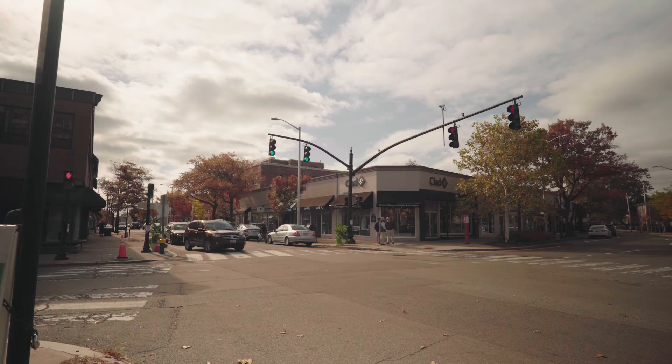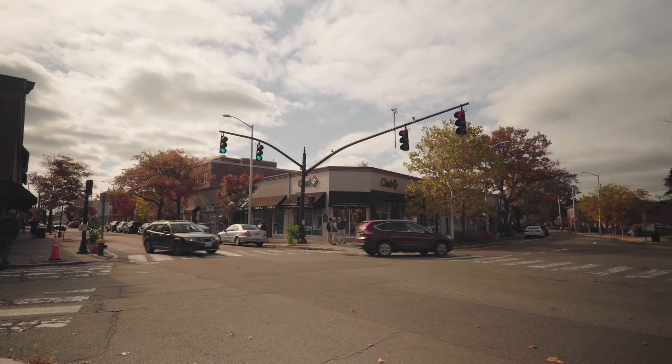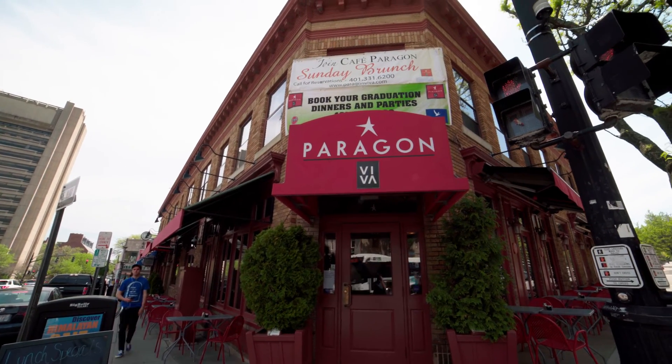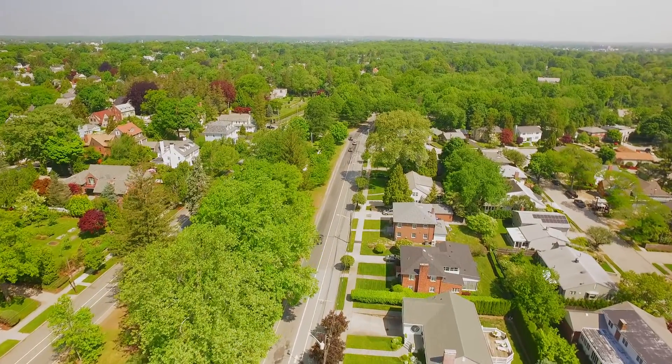This gracious townhouse has off-street parking for two cars and is just a short stroll from the shops and cafes of Wayland Square and Thayer Street. Walk along nearby Blackstone Boulevard or visit one of the nearby parks.